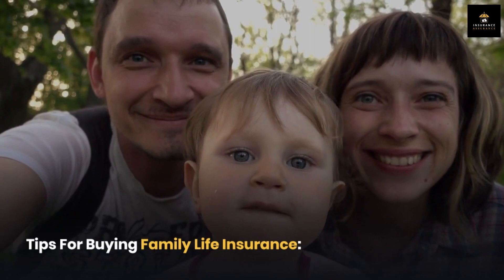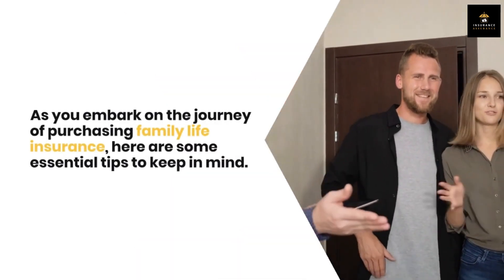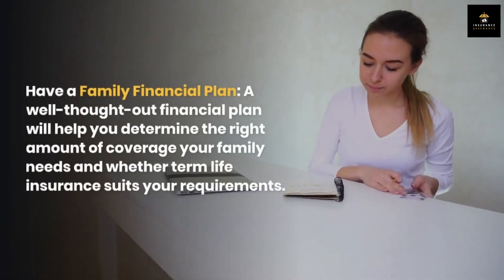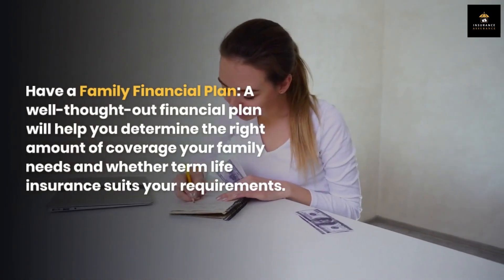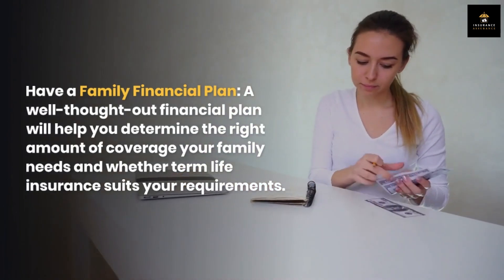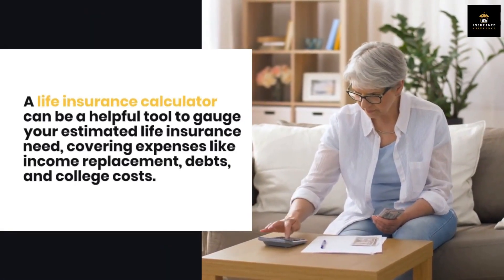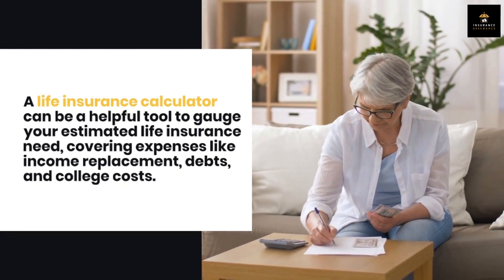Tips for buying family life insurance. As you embark on the journey of purchasing family life insurance, here are some essential tips to keep in mind. Have a family financial plan — a well-thought-out financial plan will help you determine the right amount of coverage your family needs and whether term life insurance suits your requirements. Don't underestimate your insurance needs. Many people underestimate the amount of life insurance they need. A life insurance calculator can be a helpful tool to gauge your estimated need, covering expenses like income replacement, debts, and college costs.